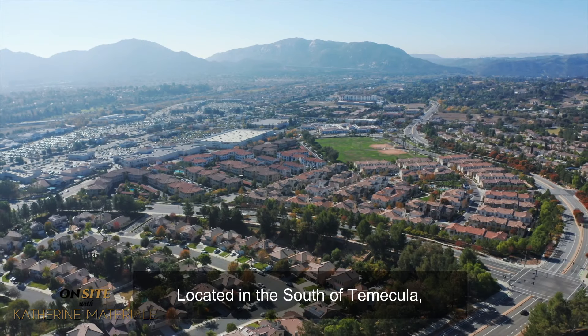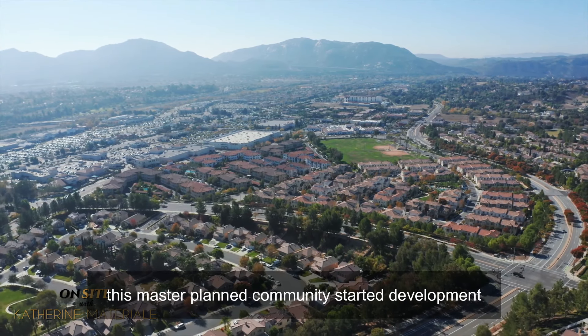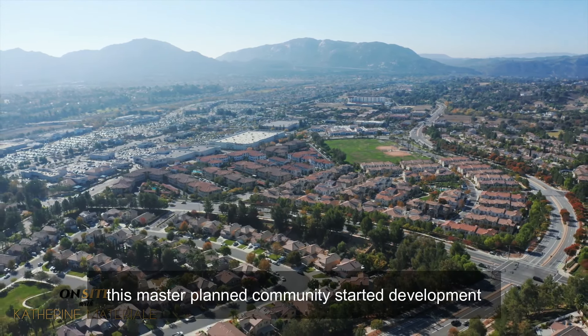Find your first home or your forever home right here in Paseo del Sol. You're about to go on-site with Katherine. I'll show you all the great things to do in the Temecula Valley and the communities I serve as a Realtor.